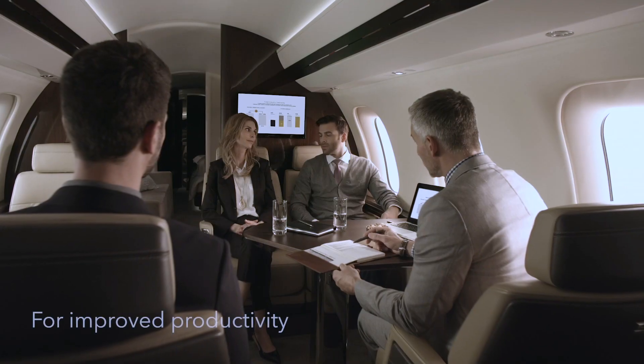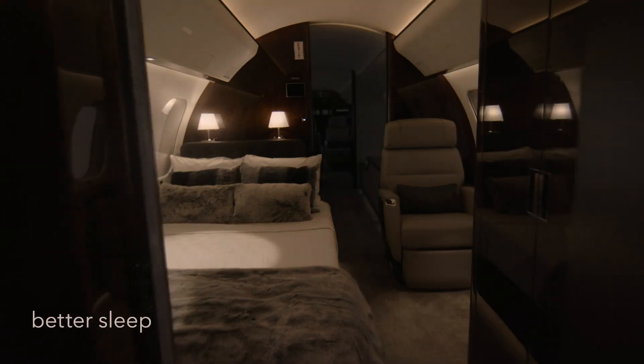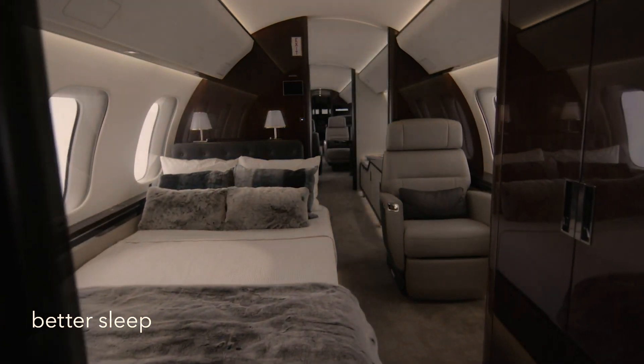Studies have shown a strong link between light intensity and light color and how you feel throughout the day. For example, cool bluish-white light that you'd experience in mid-morning promotes wakefulness and alertness, while warmer white light with red wavelengths that you'd experience in the evening gets your body ready for the upcoming sleep cycle.